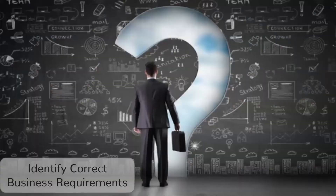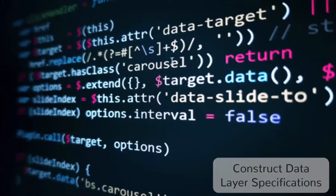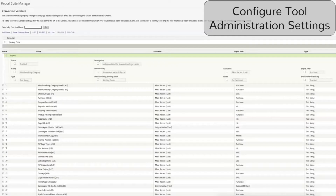First, you need to work with the business to identify what questions they want to answer. Then you have to make sure you architect the right solution design to collect the data. Next, you have to manually construct a data layer that supports the solution design. Then you need to configure variables in your analytics tool.